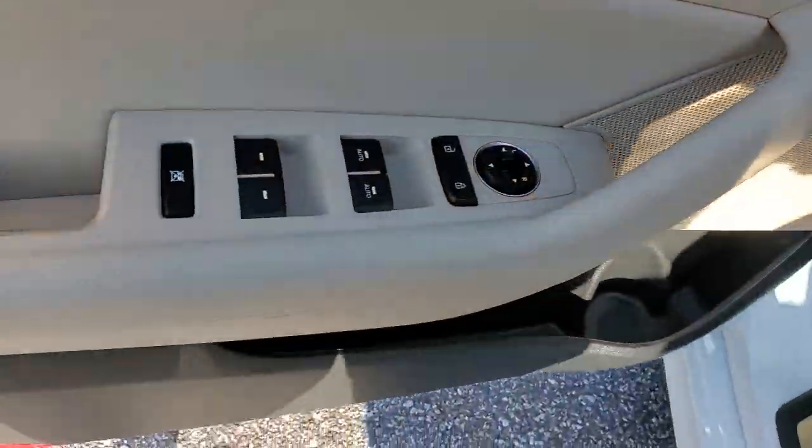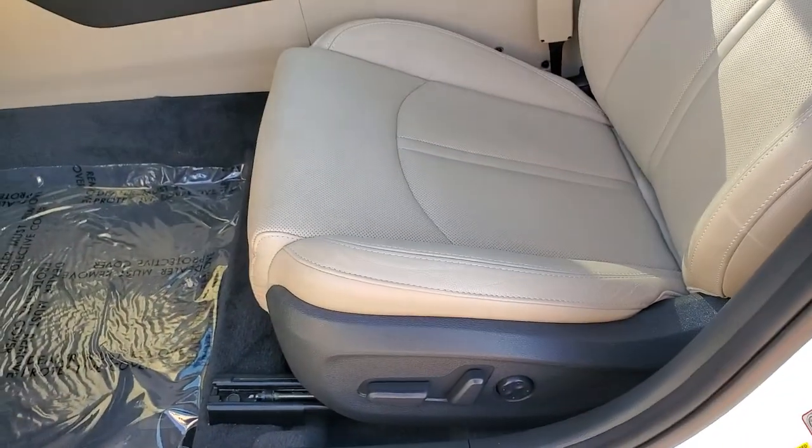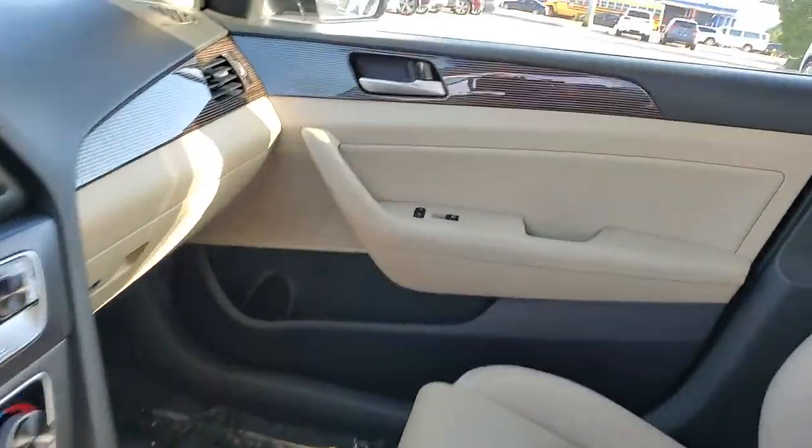Get the modern style and connectivity you crave, together with the space and comfort of a family sedan in this striking Sonata. See for yourself when you take it out for a test drive. Our professional staff looks forward to giving you excellent service.